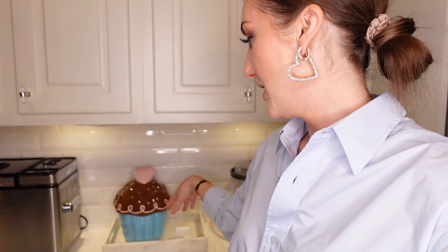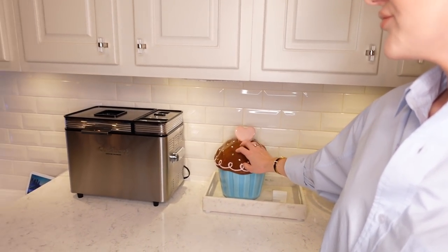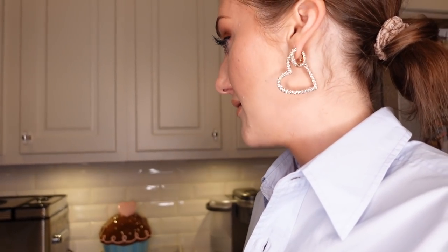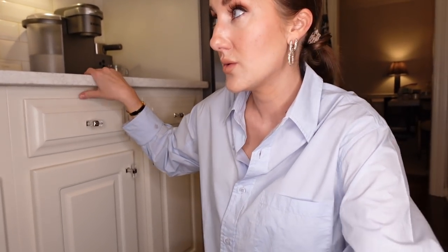This bread maker is huge and doesn't go anywhere, but we actually use it pretty often. Brad really likes to make a lot of bread. What we found is the texture of bread is better when you actually bake it in your oven or convection countertop oven rather than in the bread maker. But the bread maker is kind of genius for dumping in all the ingredients, mixing, and proofing — then once it's ready to bake, you get it out, put it in your own oven, and it tastes better. I love that thing.